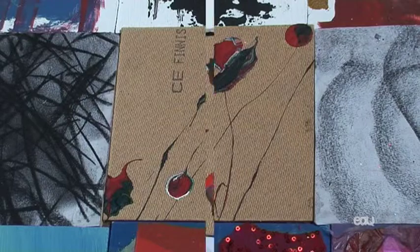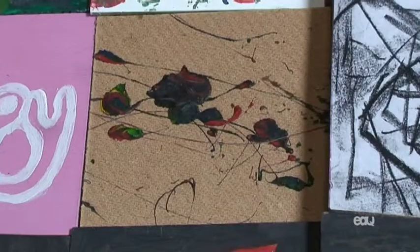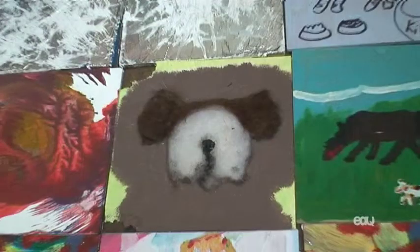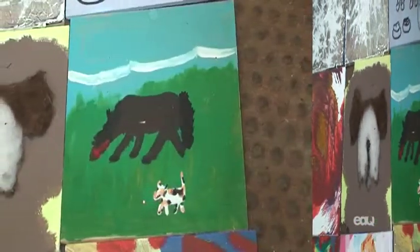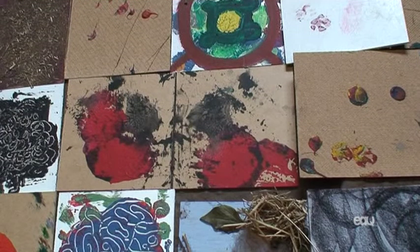These were done by a girl who was 15 called Paige. She just held the paint on the boards and it went on the floor as well, but she did get into it. And this one was done by Tanya — her puppy chewed the corners off, and that's her puppy there.